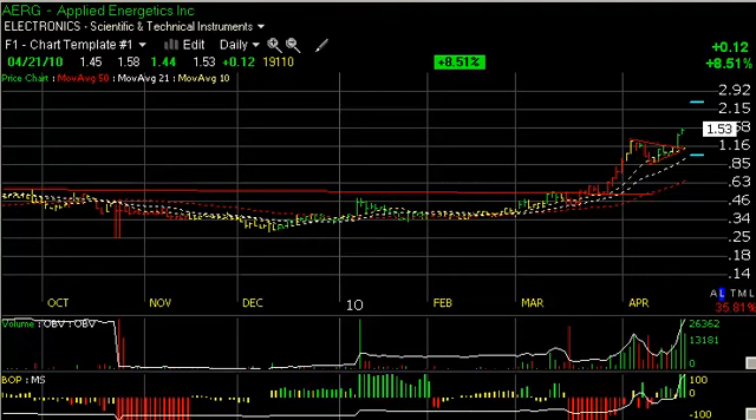Hello again, everybody. It's Harry Boxer, The Technical Trader. It's Wednesday, April 21st. These are the charts of the day.